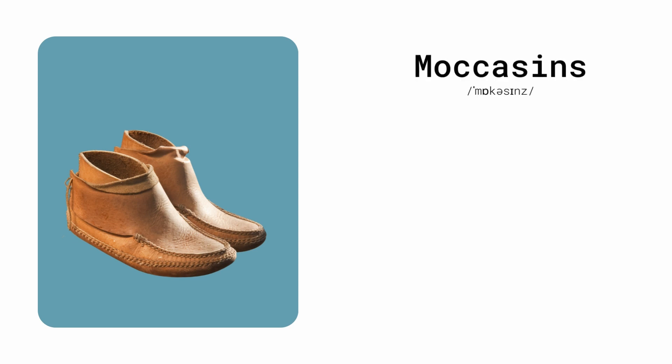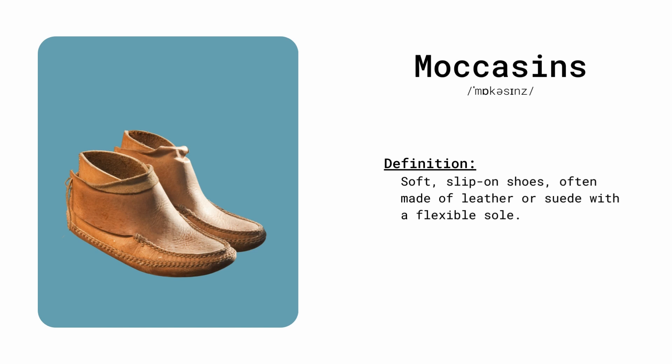Moccasin. Soft slip-on shoes, often made of leather or suede, with a flexible sole. She wore moccasins for a comfortable, casual look.